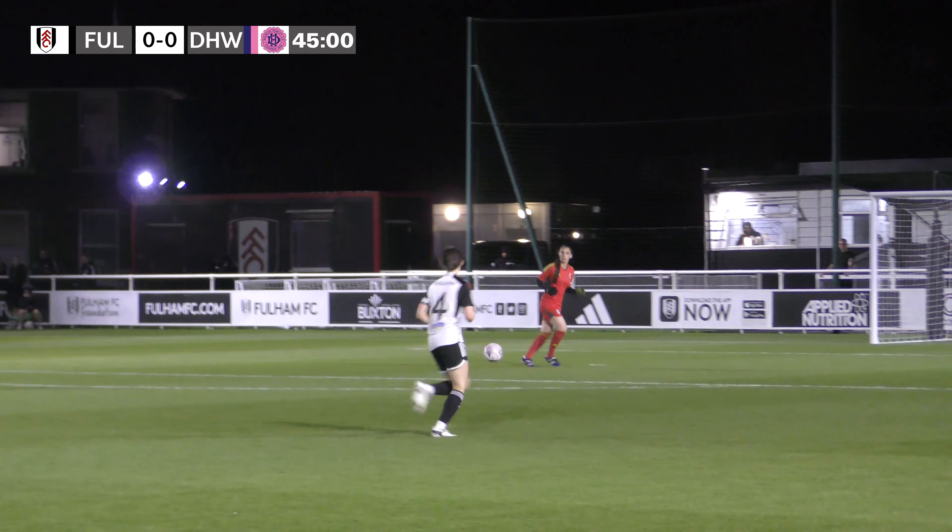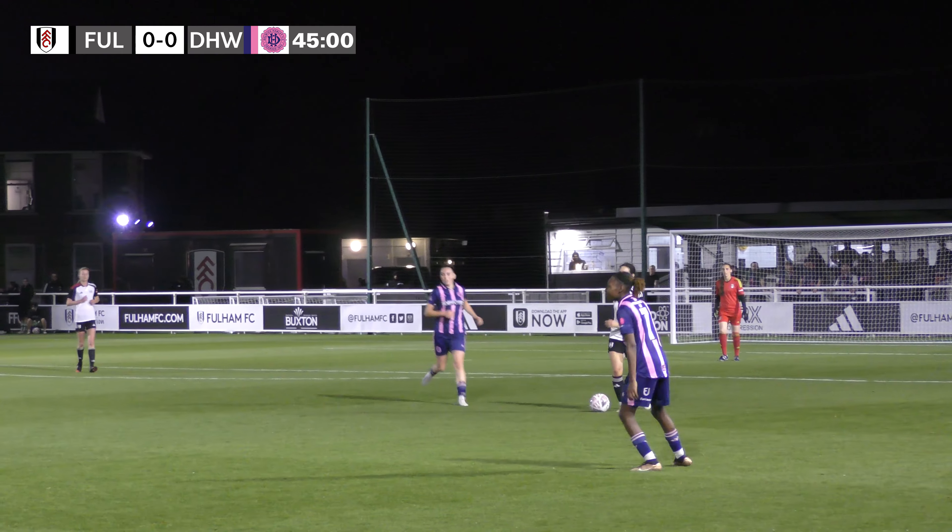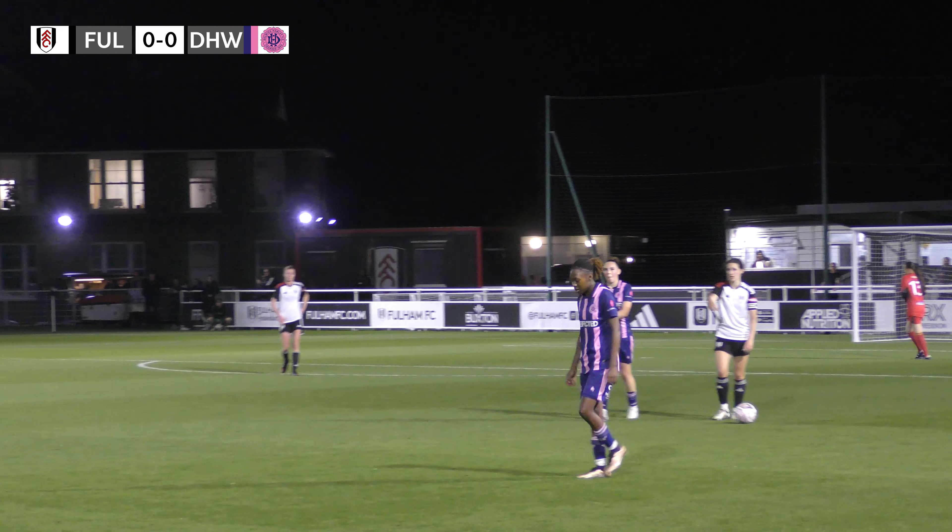Fulham knocking the ball about at the back, and there goes the half-time whistle. Nil-nil at the break.